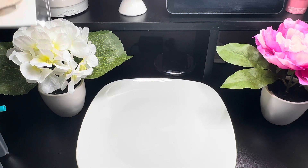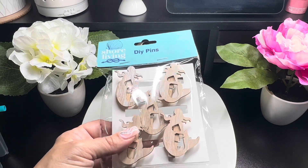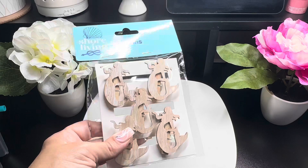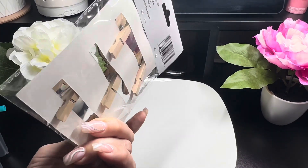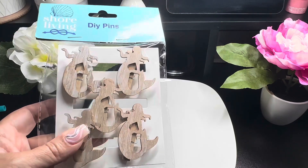I picked up a pack of these Shore Living DIY paints — these are cute little mermaid crafts. You can paint them or leave them as they are.